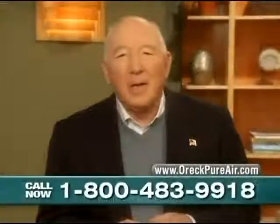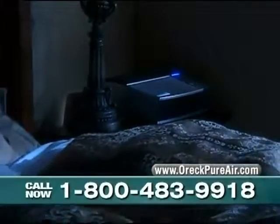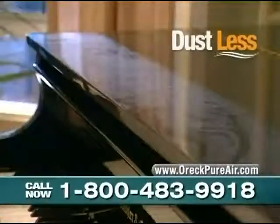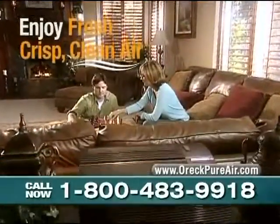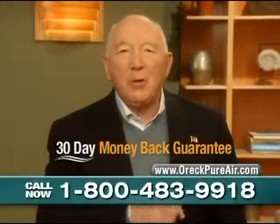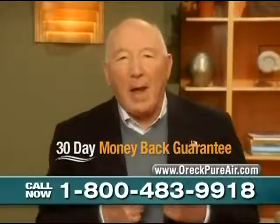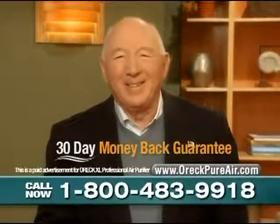Here's my promise to you: with my Auric XL Professional Air Purifier, if you don't sleep better, wake up more refreshed, dust your home less, and simply enjoy the benefits of fresh, crisp, clean air — just send it back. It won't cost you a dime to try it. I'll ship it to your home at no charge, and if you decide to return it, I'll even pay to take it back. You've got nothing to lose, so give me a call right now.